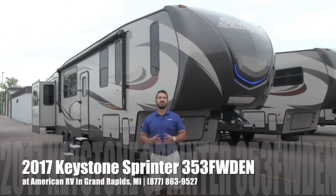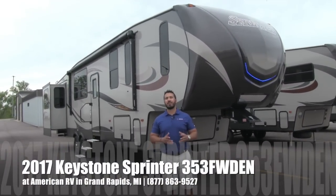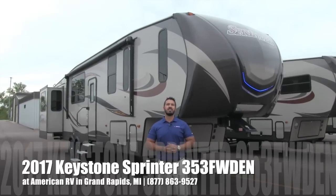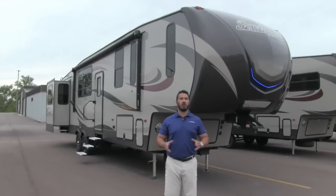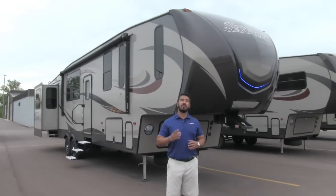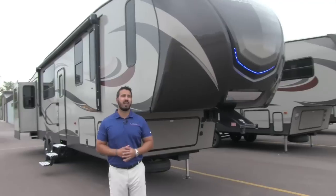Hi folks, I'm Ian Baker, the product specialist here at American RV in gorgeous Grand Rapids, Michigan. Today I'm here to tell you all about the 2017 Keystone Sprinter 353 fifth wheel den. This is a great coach — I love the floor plan, very unique. Let's go ahead and start on some of the outside features, make our way around, and then head on in.